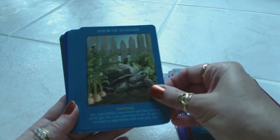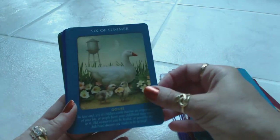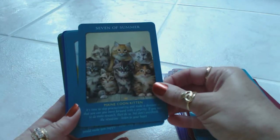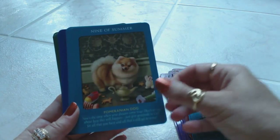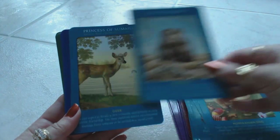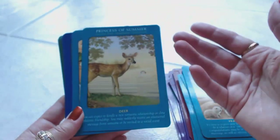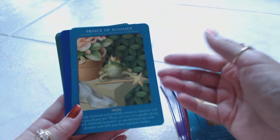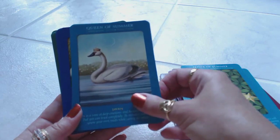Four of Summer is the tortoise. Five of Summer is the dragonfly. Six of Summer is the goose. Seven of Summer is the Maine Coon kitten. Eight of Summer is the kangaroo. Nine of Summer is the Pomeranian. Ten of Summer is the prairie dog. Then we have the Princess of Summer, which is the deer — normally this would be like a page. The Prince of Summer would be the knights. Queen of Summer would be a queen with a swan.